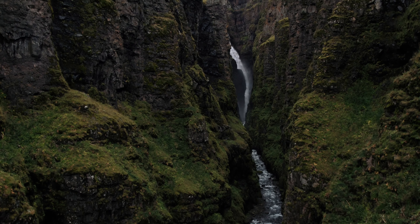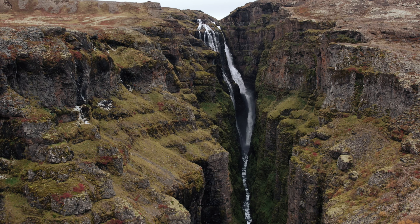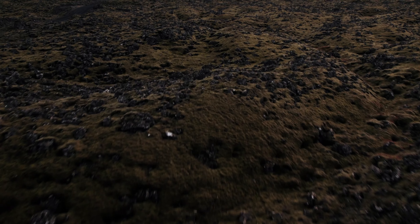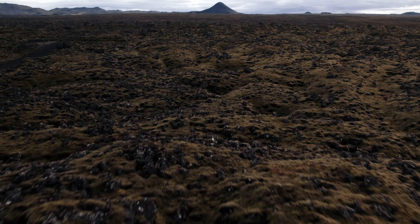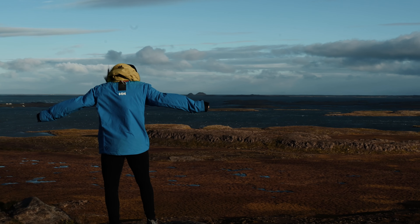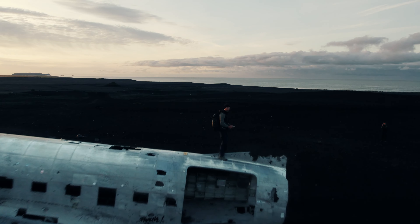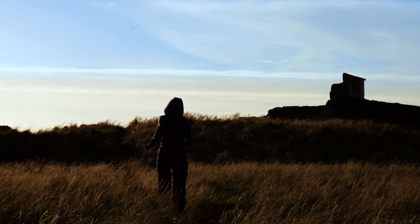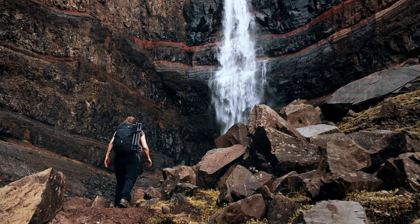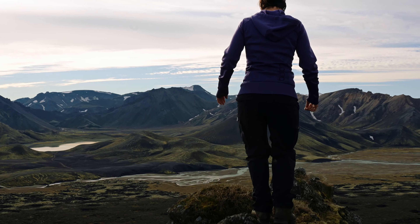Overall, our Iceland trip was an unforgettable experience. It was an adventure that captivated us with its stunning landscapes and unusual natural phenomena. We fell in love with the rugged and beautiful landscape. Our explorations of the volcanic landscapes, glaciers and waterfalls deeply impressed us and showed us how impressive nature can be. We are sure that one day we will return to Iceland to discover and experience more wonders of this unique island.